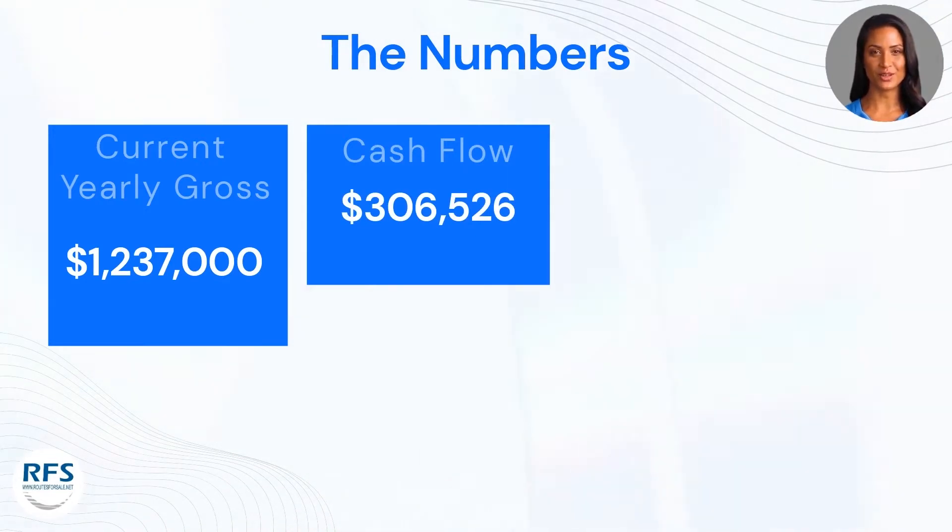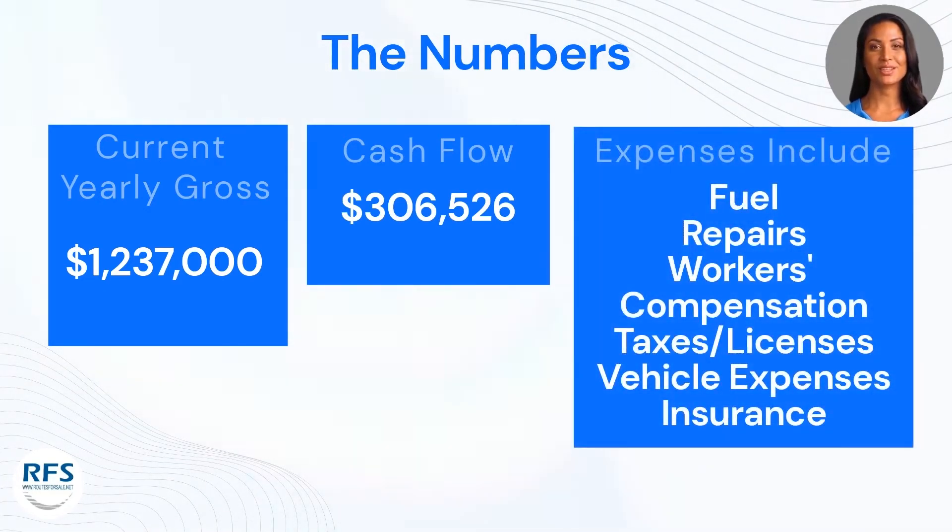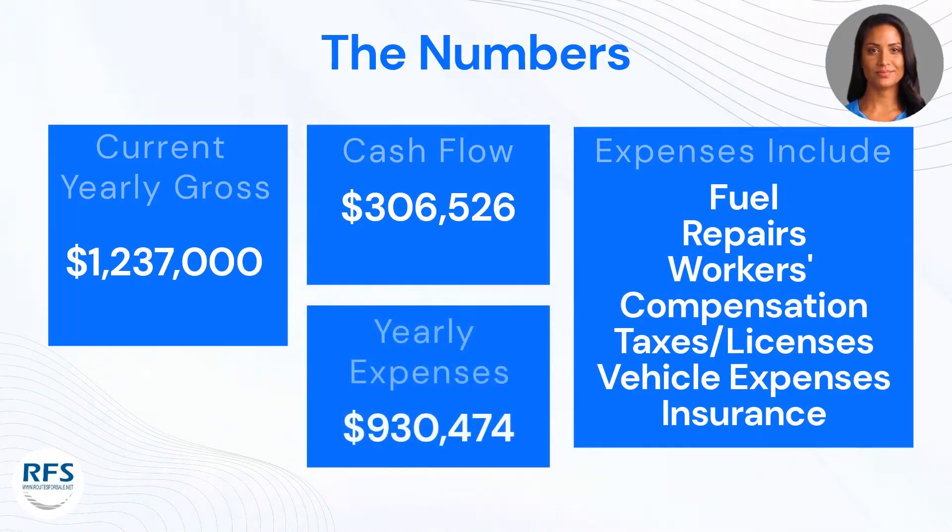The cash flow of three hundred six thousand five hundred twenty-six dollars is calculated annually by taking the average gross income over a year and subtracting expenses. The expenses include but are not limited to fuel, repairs, workers' compensation, taxes and/or licenses, vehicle expenses, and insurance. The current owner estimates nine hundred thirty thousand four hundred seventy-four dollars per year in expenses and overhead to operate the business.